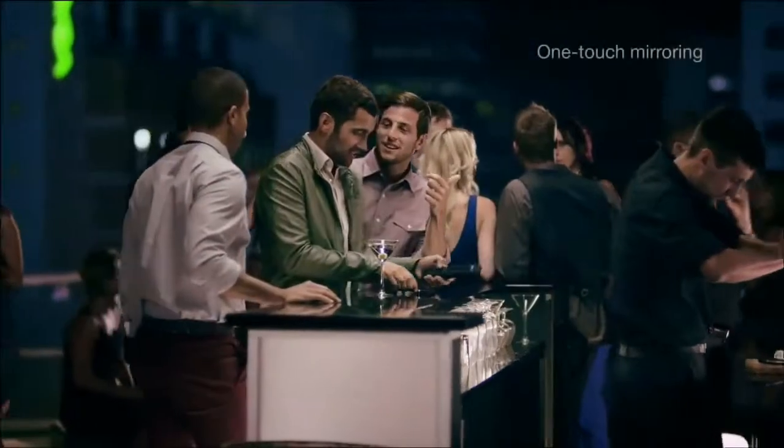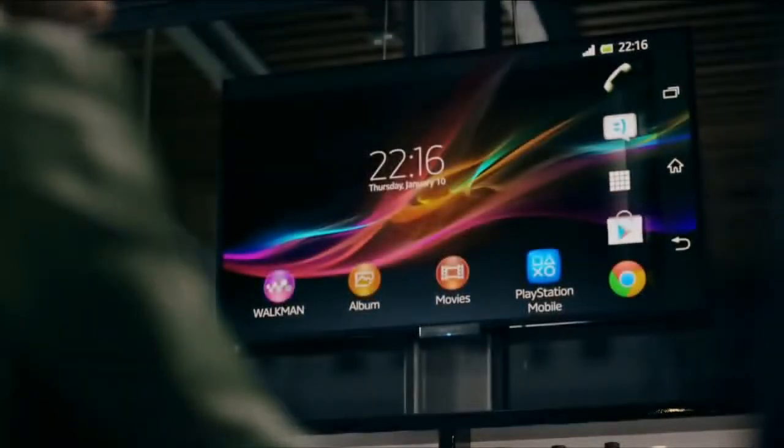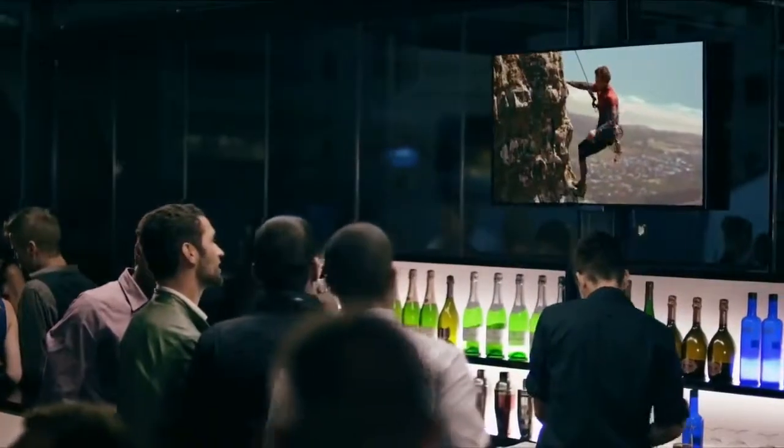Your phone display mirrored on the TV screen with one simple touch, like magic. Because some things simply deserve a wider audience.